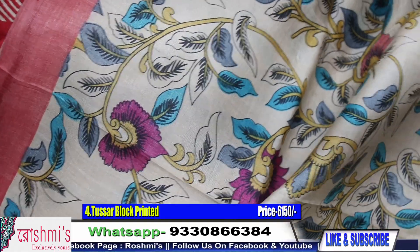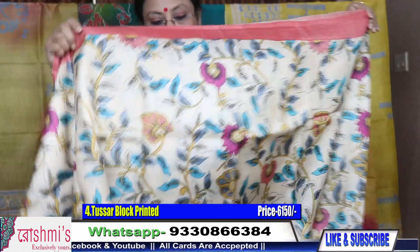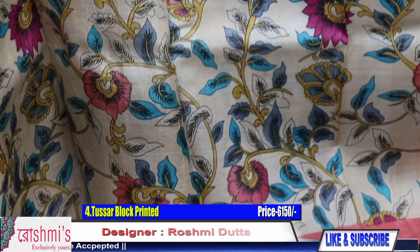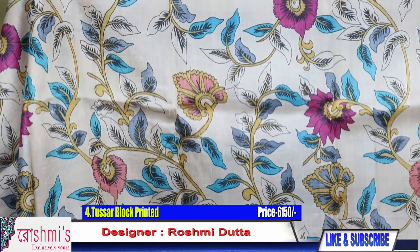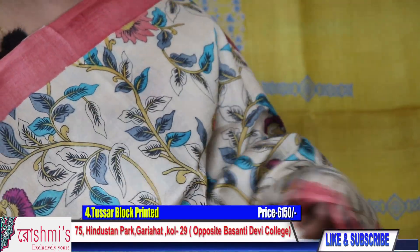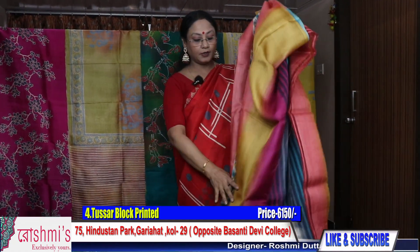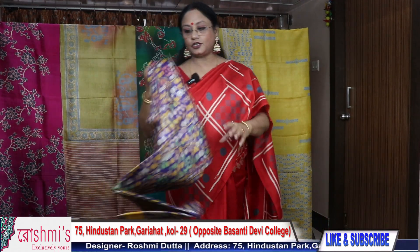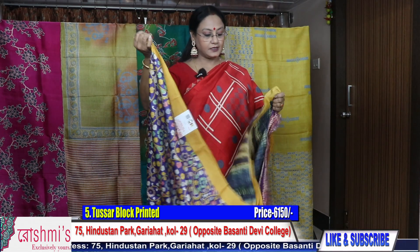This is the look of Sari No. 4 — entire sari with floral print in the virgin color of Tassar. Peach color is the border along with gray, yellow, and blue. The price is ₹6150. The blouse piece is very interesting. For booking, take a screenshot or mention the sari number. Share with your friends, relatives, and colleagues.